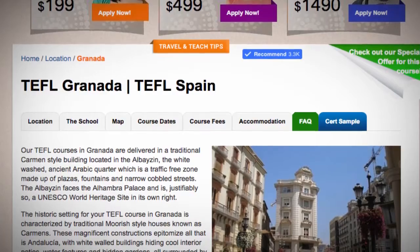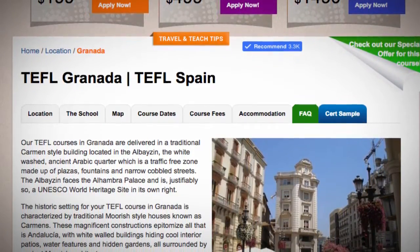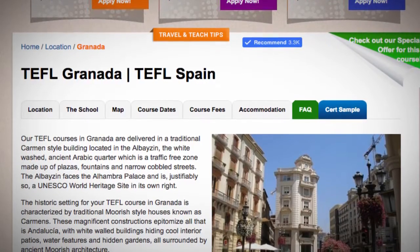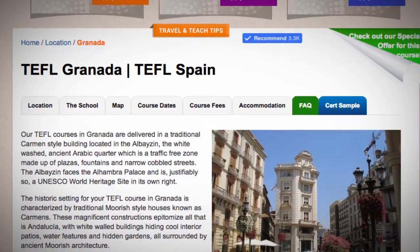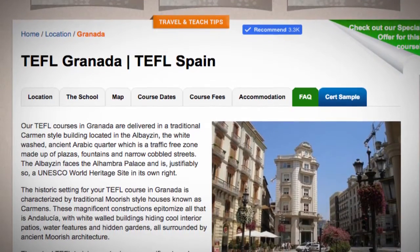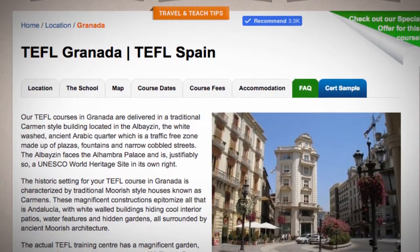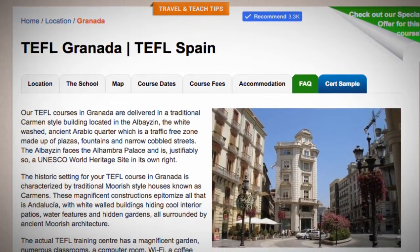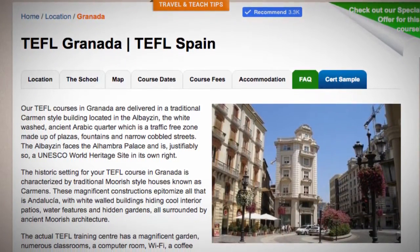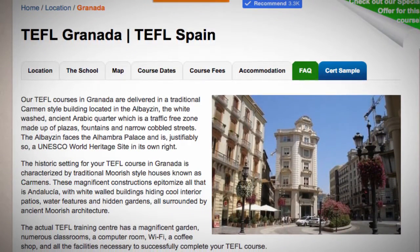The historic setting for your TEFL course in Granada is characterized by traditional Moorish-style houses known as Carmens. These magnificent constructions epitomize all that is Andalusia, with white-walled buildings hiding cool interior patios, water features and hidden gardens, all surrounded by ancient Moorish architecture.